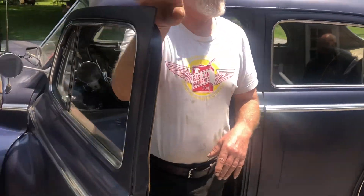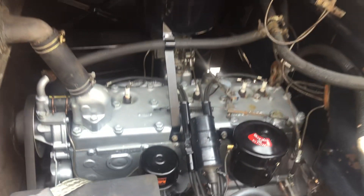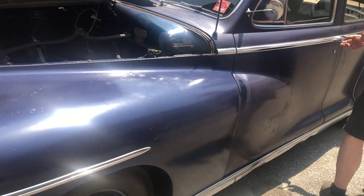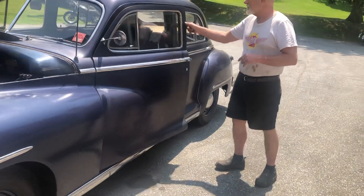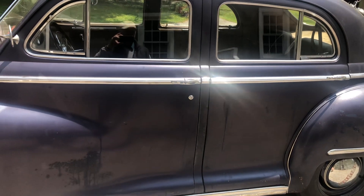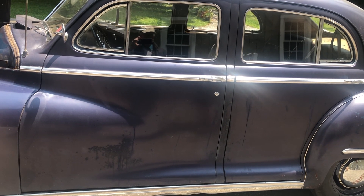How do you like that for a horn? Look at this baby — absolutely like a new car. Now where do you find that today in a modern car? You don't. The body is straight.